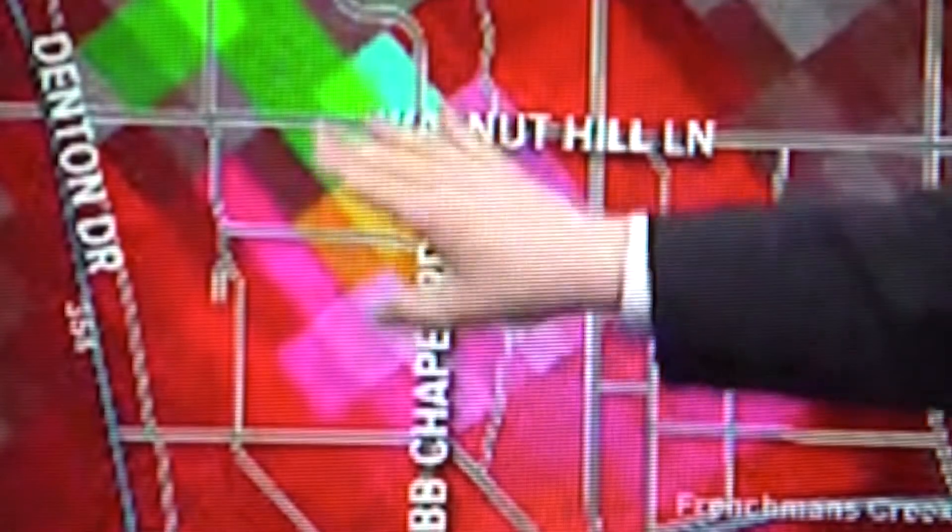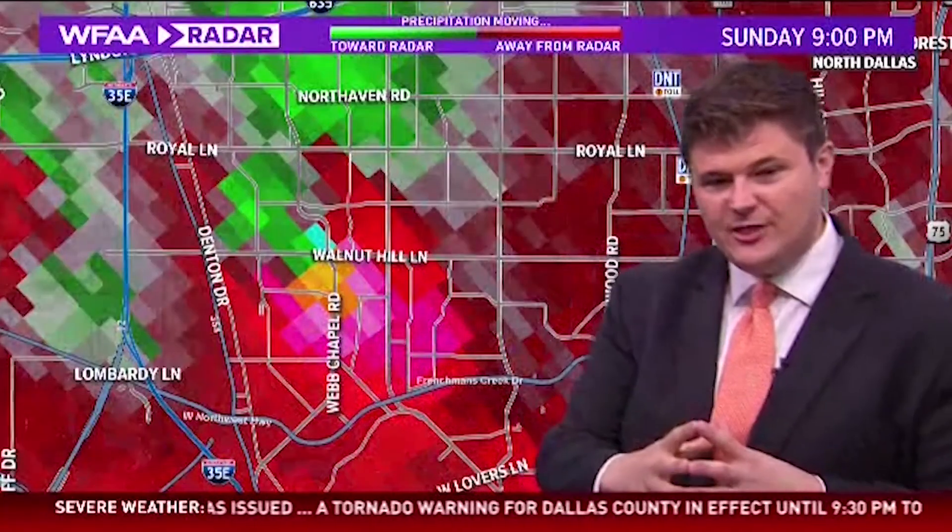The greens and oranges are very close together — that is rotation. This is near Walnut Hill, moving toward the Royal Lane area. A lot of you know where this is — this is on the north side of Dallas, the Dallas North Tollway, kind of in the Park Cities area, moving off to the northeast. I really need you to get into your safe place. I'm very concerned with this rotation.